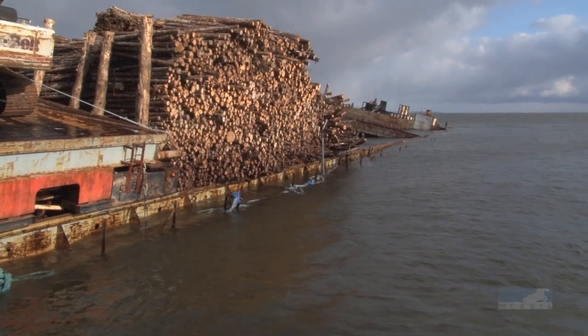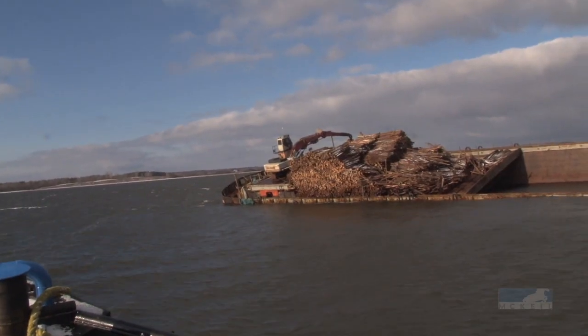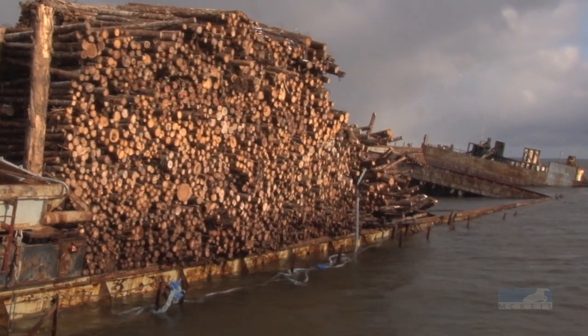5,000 tons of timber is in the water and starting to wash up on the shores of Pictou County. This is what remains, and it goes down deep into the cargo hold.